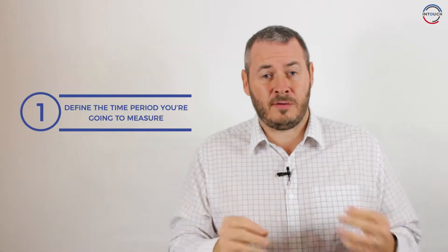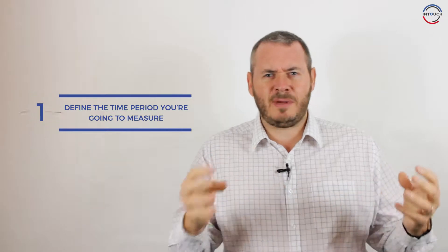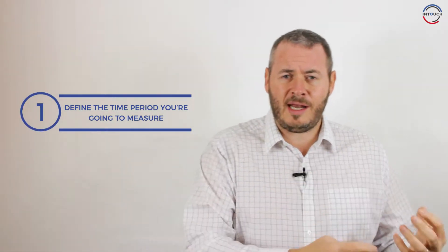Step number one is define the actual time period that you're going to measure. Everyone's business is slightly different. You might have a weekly, monthly, or quarterly business, but the most important thing is to define the target time set that you're going to work within. Have a clear thing that says I'm going to measure myself on this time basis.